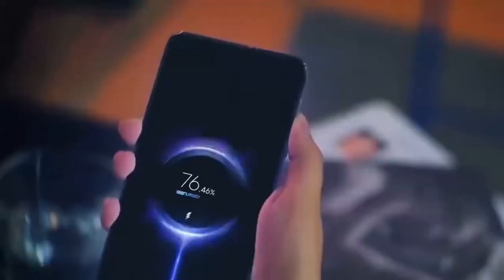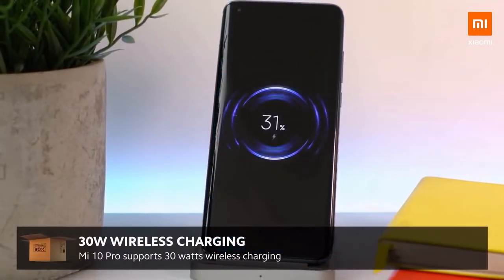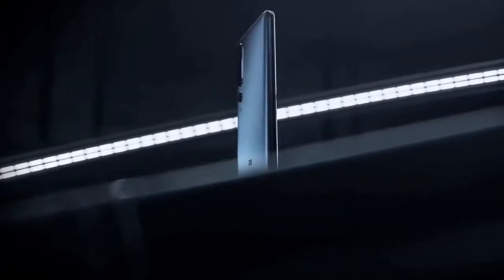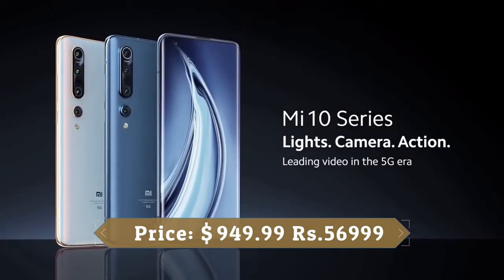The Mi 10 Pro comes with a 4,500mAh battery, 50W fast charging, 30W wireless charging, and 10W reverse wireless charging, which lets you use the device as a wireless power mat for other devices. Xiaomi has a reputation for producing quality phones at affordable prices, and the Xiaomi Mi 10 Pro 5G is another example of that.